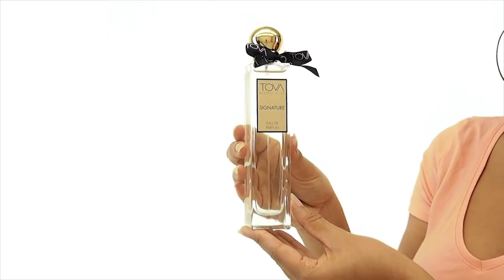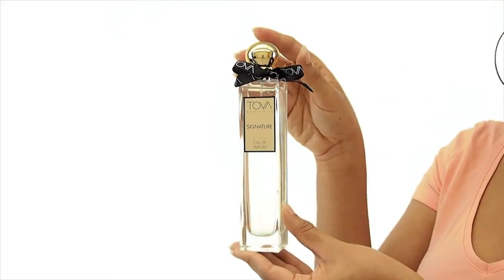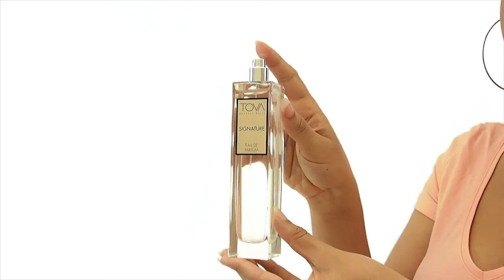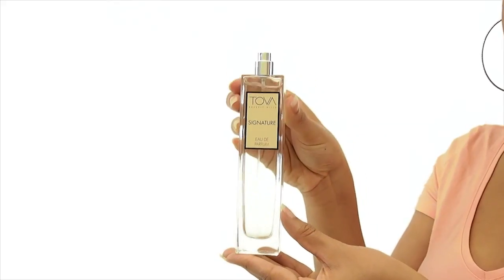Lavender Province, Musk, East Indian Sandalwood, and Calabrian Bergamot. I think this makes a great signature scent because while it's fresh, it's also very sensual, allowing you to wear it anywhere at any time of the day.